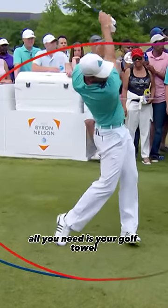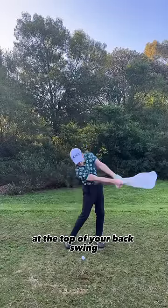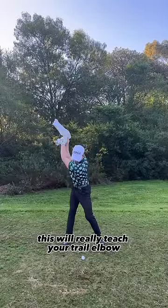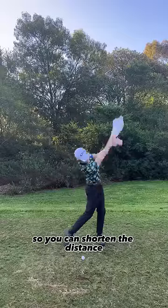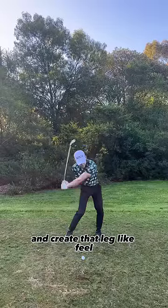To achieve this lag, all you need is your golf tail and you want to make a swing where you don't let the tail fall on you at the top of your backswing. This will really teach your trail elbow to come in front of you so you can shorten the distance between the club and your body and create the lag-like feel.